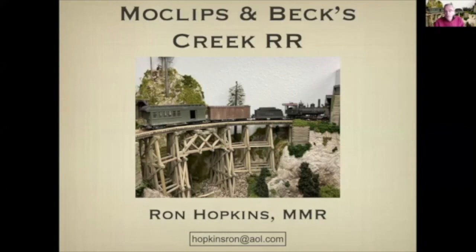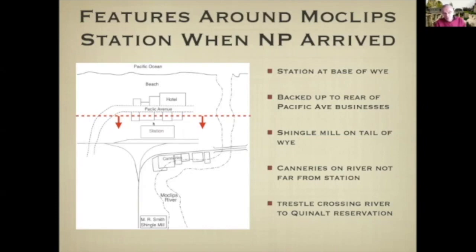The layout is called the Moclips and Betch Creek. The stimulus for my interest in this area of modeling was that the Northern Pacific came into Moclips in 1906, and the station was built on the base of a Y. That Y had at its tail a very large shingle mill on the Moclips River. There were fish canneries near the station along the river, and a trestle across the Moclips to the Cronaut Indian Reservation. Some of the cedar for the shingle mills came from the Cronaut Reservation.